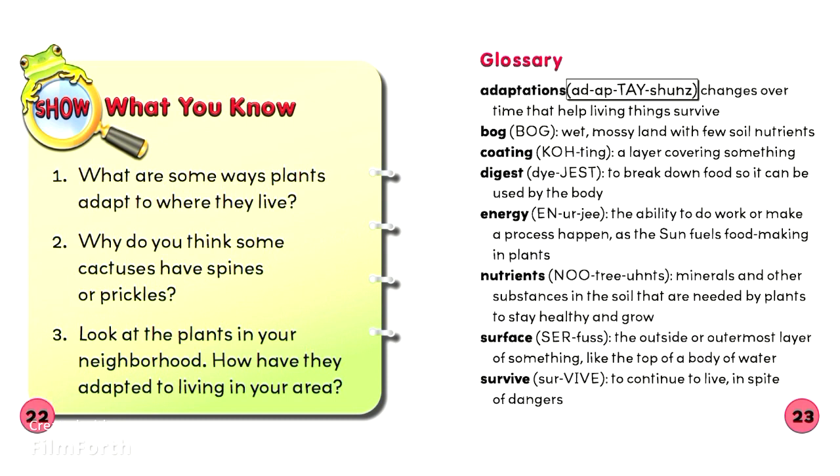Adaptations: Changes over time that help living things survive.